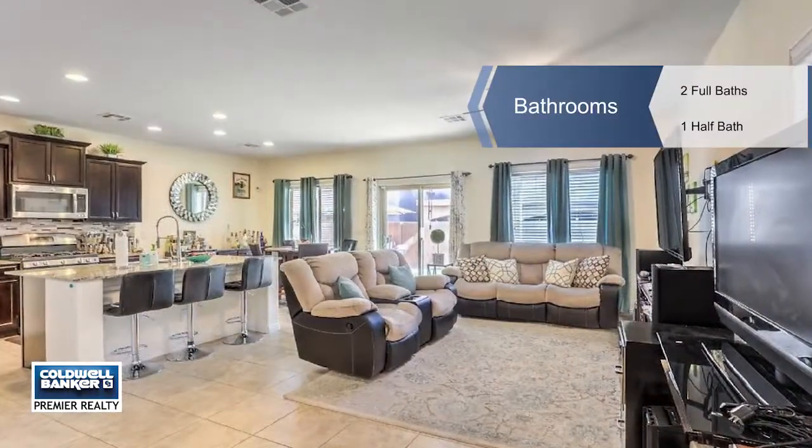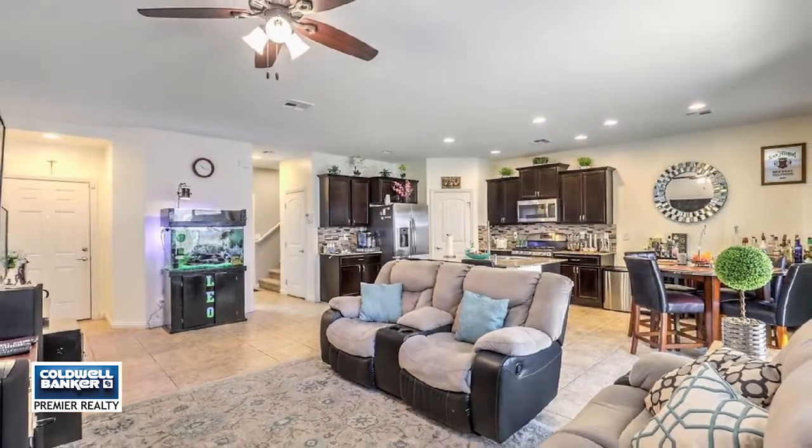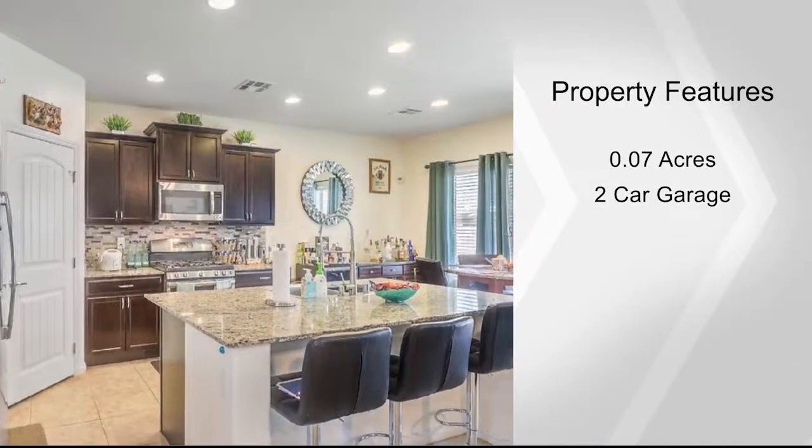The yard has a covered patio perfect for entertaining. There's also solar. The street is a small cul-de-sac near a huge park, Sam Boyd Stadium, and the 95 Freeway.